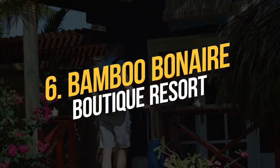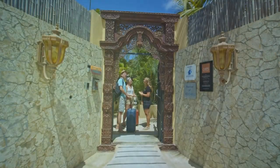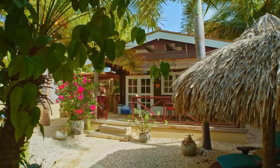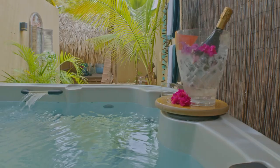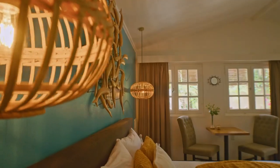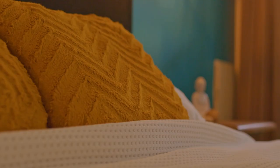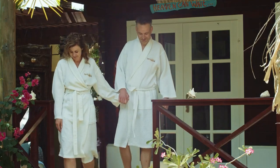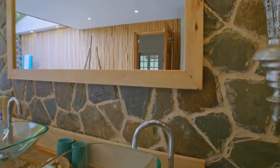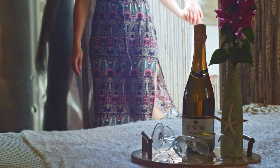Number 6: Bamboo Bonaire Boutique Resort. This boutique property is made up of just 13 cottages nestled among lush tropical gardens. Ideal for romance-seeking couples, including honeymooners, some even include private jacuzzis or saltwater pools. All have fully equipped kitchens with Nespresso machines, smart TVs with Chromecast, and luxurious bathrooms. The grounds include a shared saltwater pool, jacuzzi, and a spa for indulging in a massage. Chefs at the on-site restaurant offer private fine dining experiences and even breakfast in bed with or without champagne.